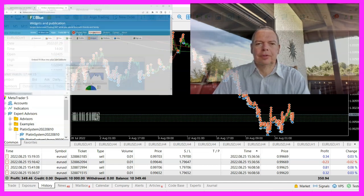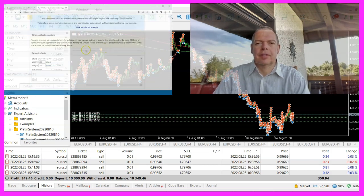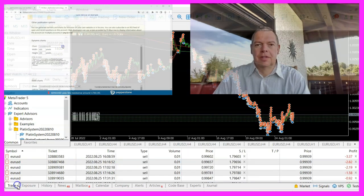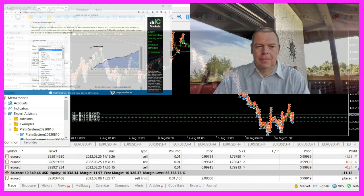That is why it is so important to not only rely on strategy test results. Usually I do strategy tests on demo accounts until the system is ready to go into beta stage. Then I use so-called seed accounts to see how the system behaves on a real money account in daily operation.